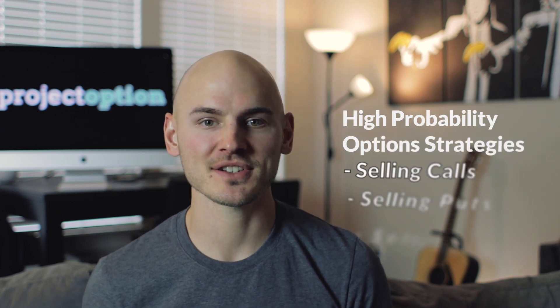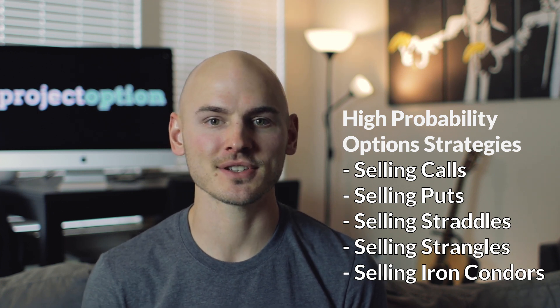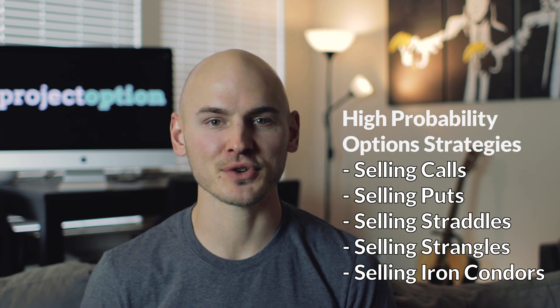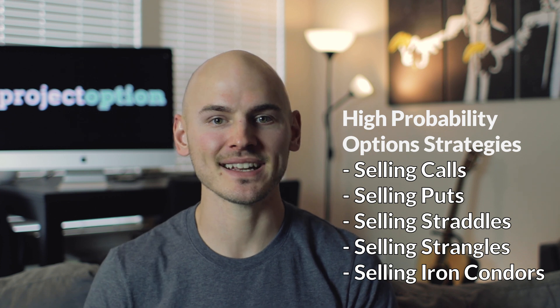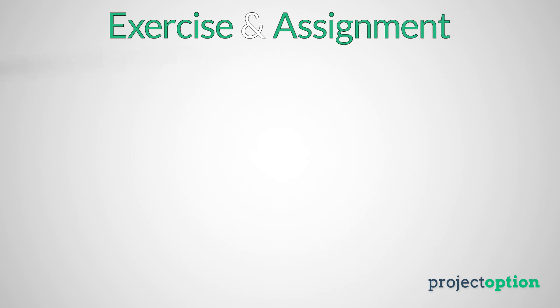It's important to understand that everything related to options trading ties into probability. The more reward potential relative to the risk taken, the lower the probability of making money. Basic option buying strategies — such as buying calls, buying puts, or combining the two — all require a significant stock price movement in favor of that strategy, otherwise the position will lose money to time decay. On the other hand, basic option selling strategies — such as selling calls, selling puts, or combining them — are high probability approaches because they can profit as long as time passes without a significant adverse move in the stock price.